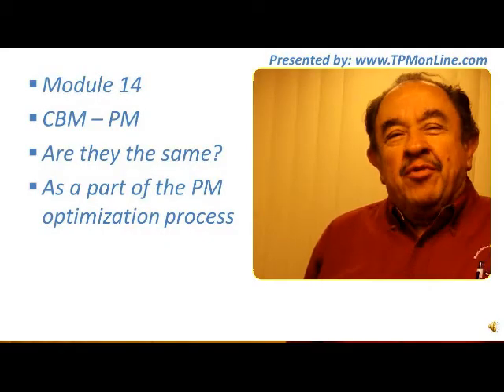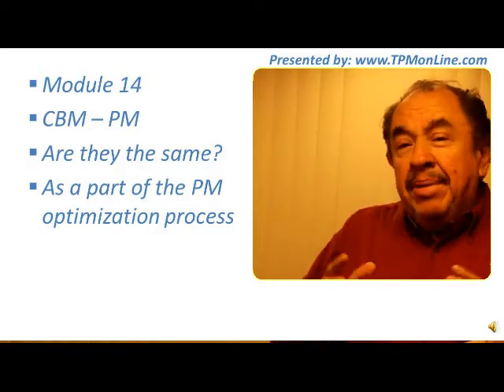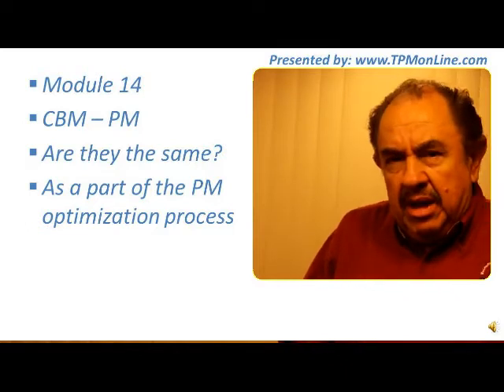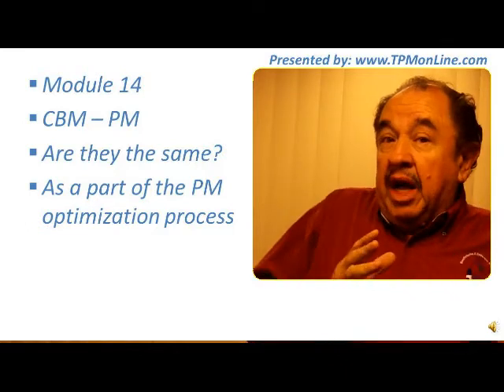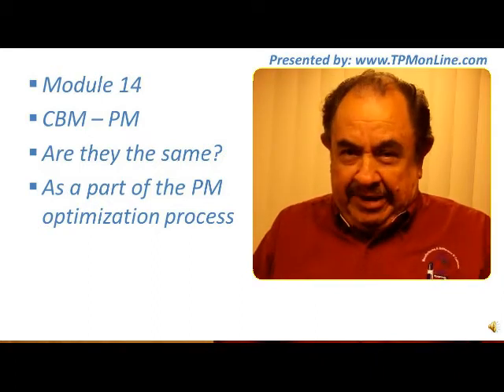Hello, we are now in module number 14, the comparison between CBM and PM, meaning between condition-based maintenance and preventive maintenance.